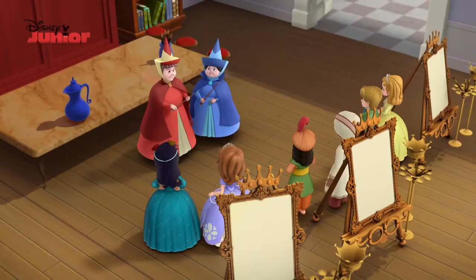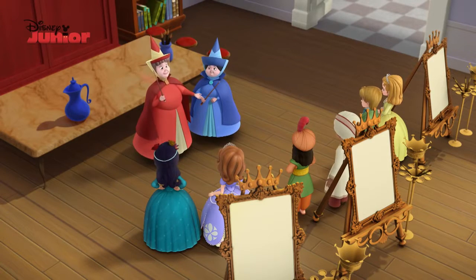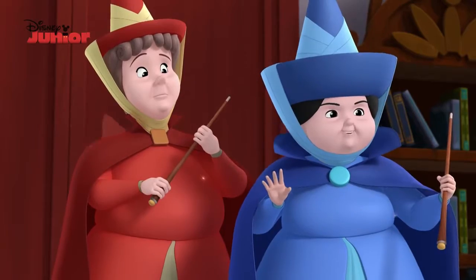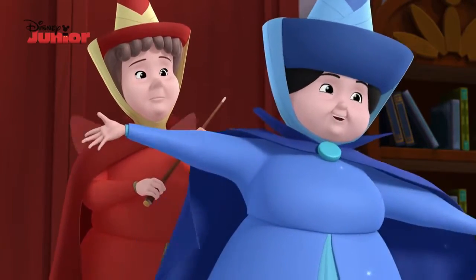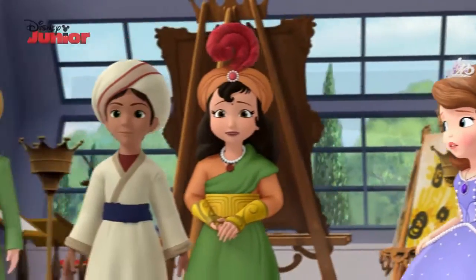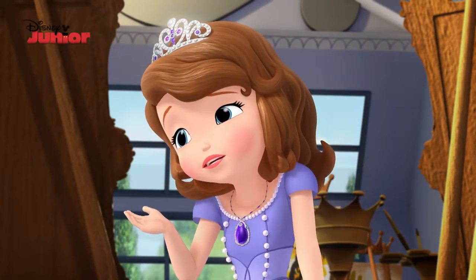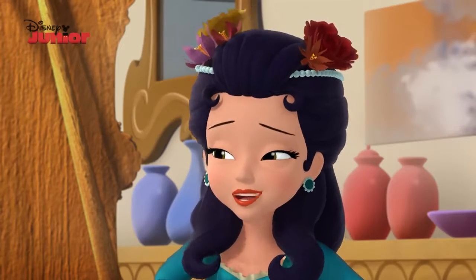All right class, today you will be making a very special art project. That's right, you will be creating your very own enchanted painting — my specialty, not mine. Fun, Miss Merriweather! What's an enchanted painting? Oh, Sofia, you don't know?